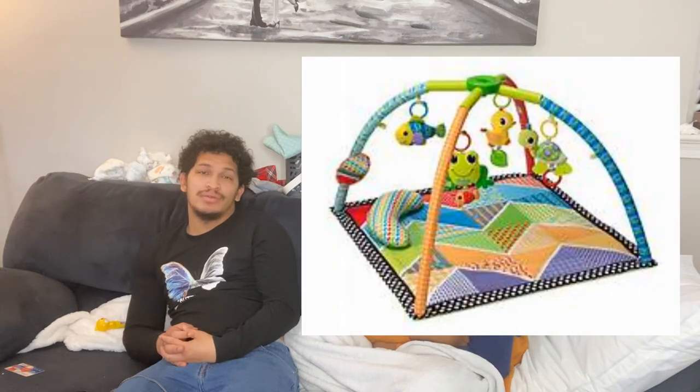A tummy time mat. I think tummy time is very important because it helps your baby develop stronger neck muscles and stops them from getting a flat back of the head, because the baby is laying on its back all day. Baby's skulls aren't fully formed yet, so they can squish and get flat in the back — that causes problems and they might have to wear a helmet.